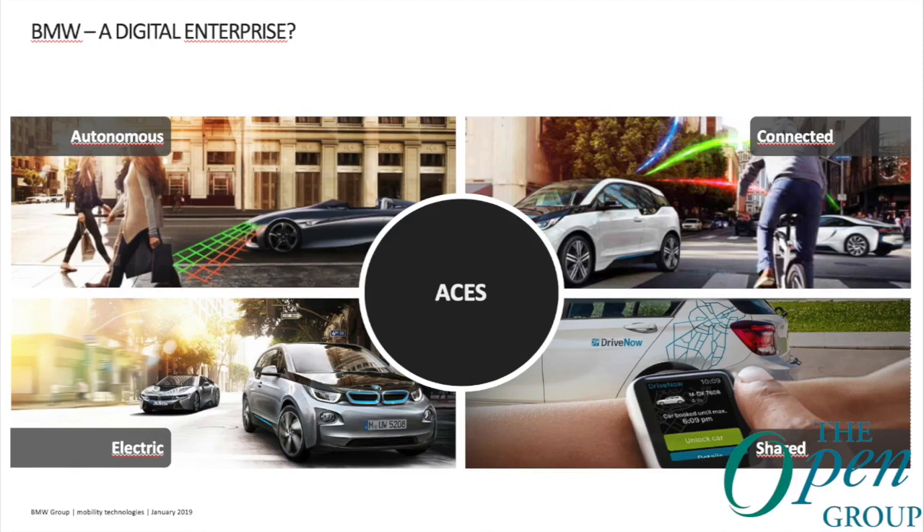Speaking about those terms, the strategy of BMW has four major fields that we have identified to be crucial: autonomous, connected, electric, and shared. In short, ACES.